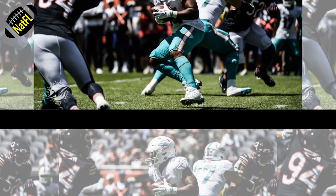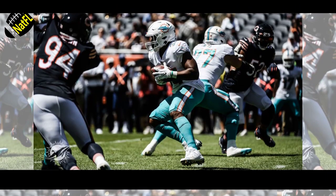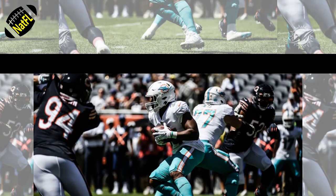A look at the highlights and lowlights for the Miami Dolphins in the first half of their 2021 preseason opener against the Chicago Bears.